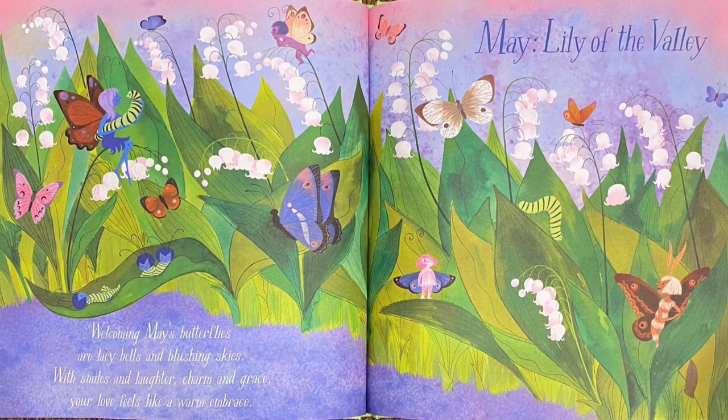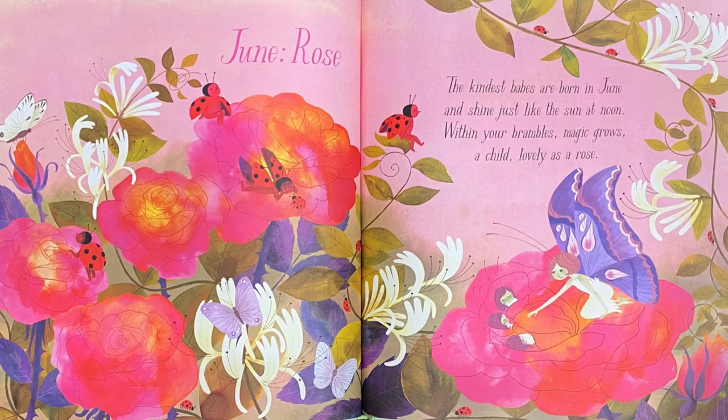With smiles and laughter, charm and grace, your love feels like a warm embrace. Look at all the beautiful butterflies — that's why I love May! June: Rose. The kindest babes are born in June and shine just like the sun at noon. Within your brambles, magic rose, a child lovely as a rose. Do you see the purple butterfly?